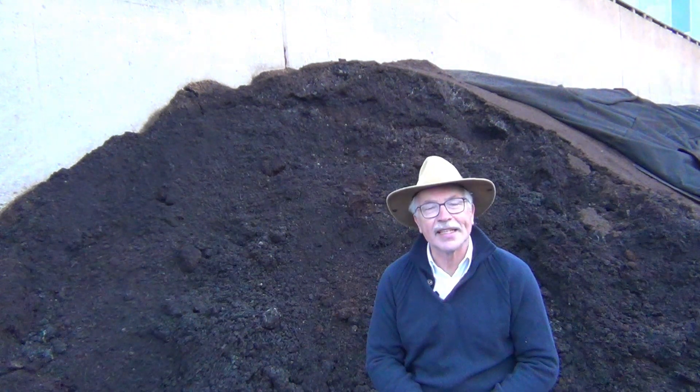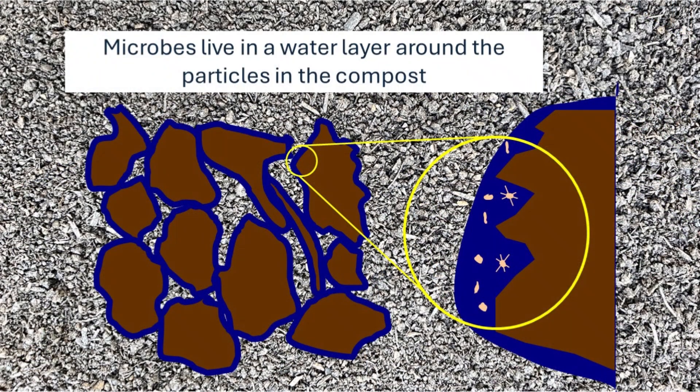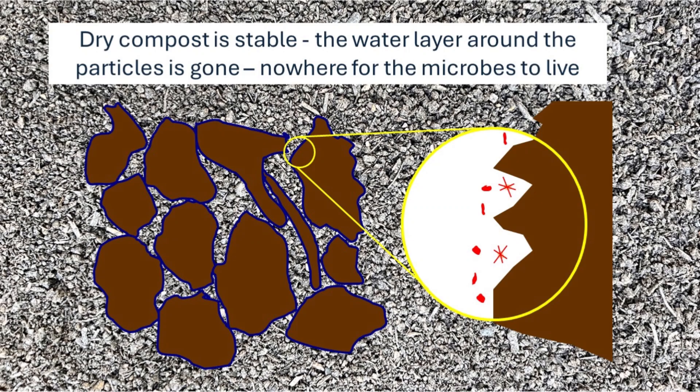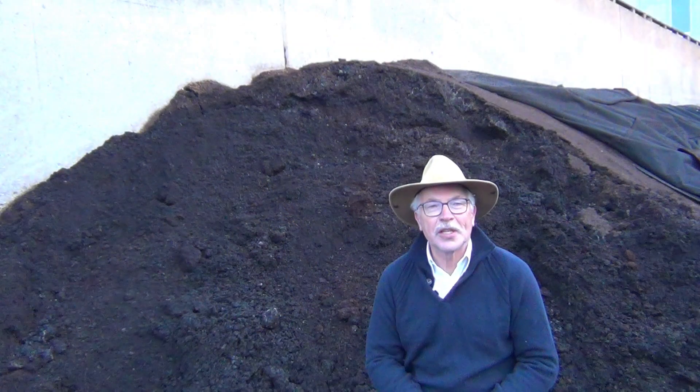We can stabilize compost in a few ways, including by drying it. Microbes swim in a water layer around the particles in compost, and as the water content decreases, the microbes' ability to survive decreases as well. So I can take any organic material, dry it, and it becomes stable. We know this from drying food to preserve it.